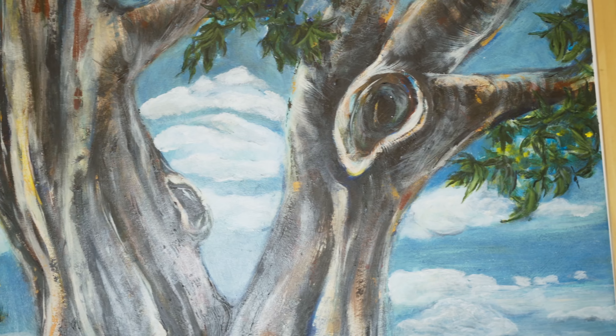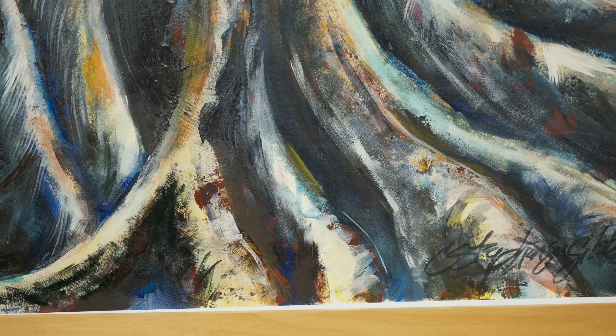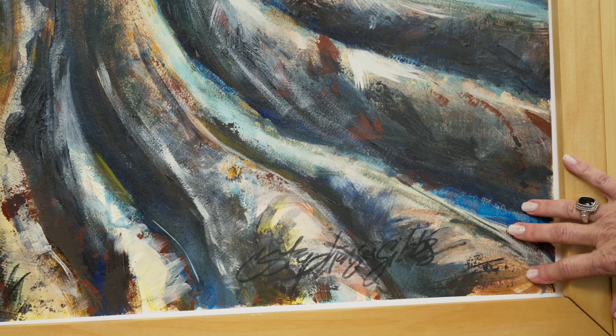Or it could be the knot in the tree, and just the significance of it having a life much like a human life.